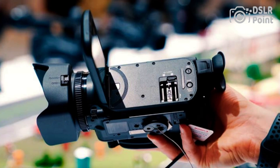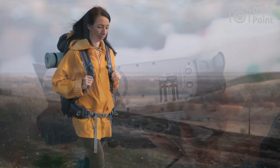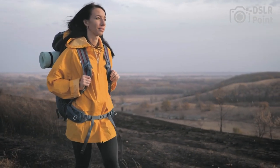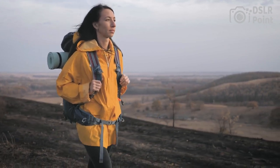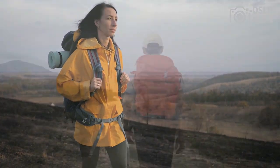Other features include advanced image stabilization, slow and fast motion recording, a built-in ND filter, and a range of manual controls for more advanced users. The camcorder is ideal for capturing high-quality video for events, documentaries, and other projects.